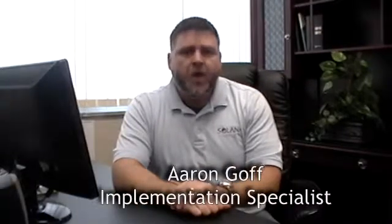Recently, the Solana implementation team has decided to change the way we implement our software for our customers. We reviewed our current process and realized right away that something needed to change. Our main goal was to provide a turnkey solution for our agencies that were implementing our software. From the beginning of the sales process through the end of the implementation process, we want to make this as enjoyable as possible for all customers.